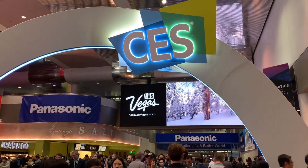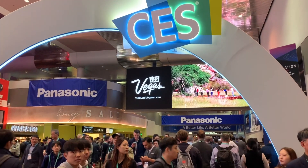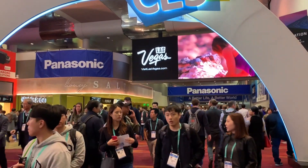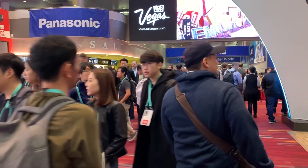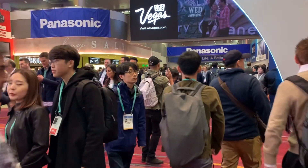Hi, I'm Joseph South, ISTE's Chief Learning Officer, and I'm here at CES, a gigantic consumer electronics show, to see what's happening next in technology that will impact schools, teachers, and students in the coming months and years.